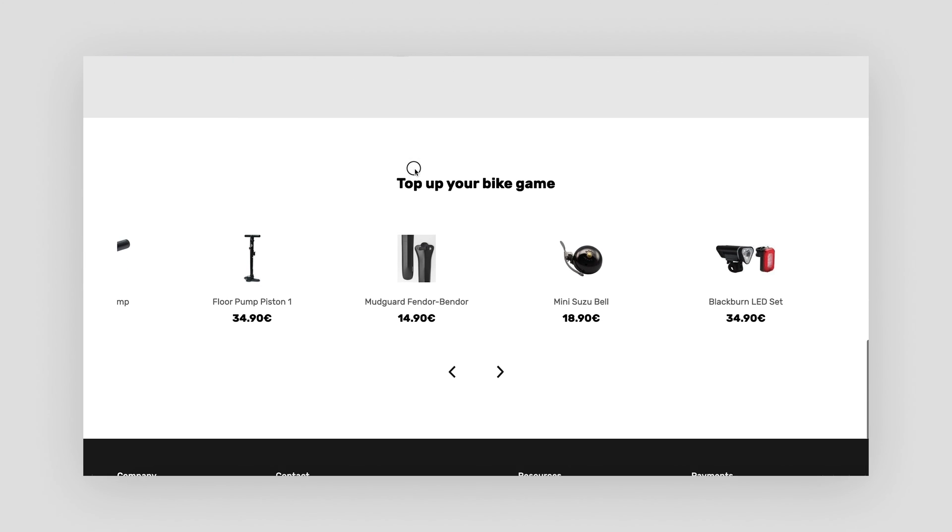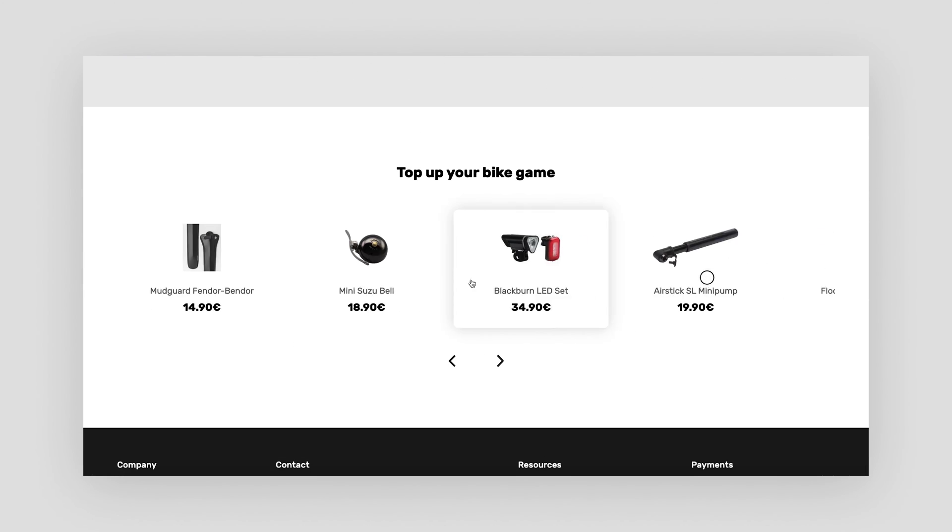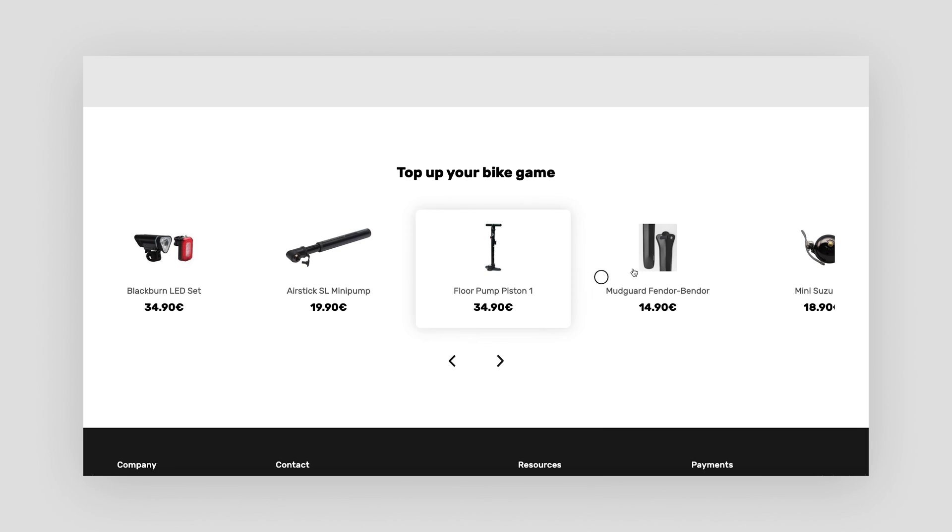I finished off the product page with a slider that gives customers an overview of other shop items in a modern and responsive feel.